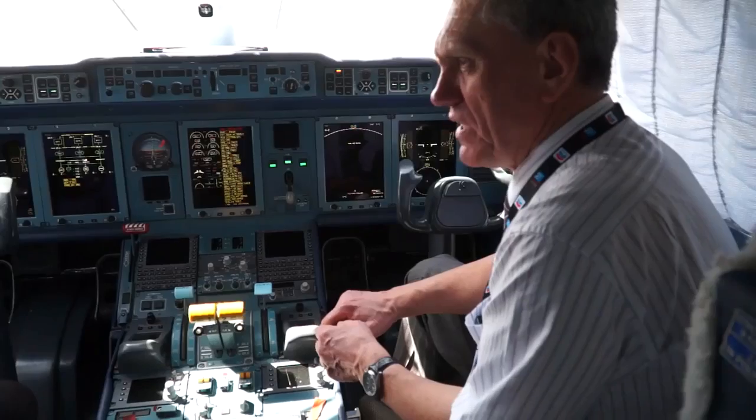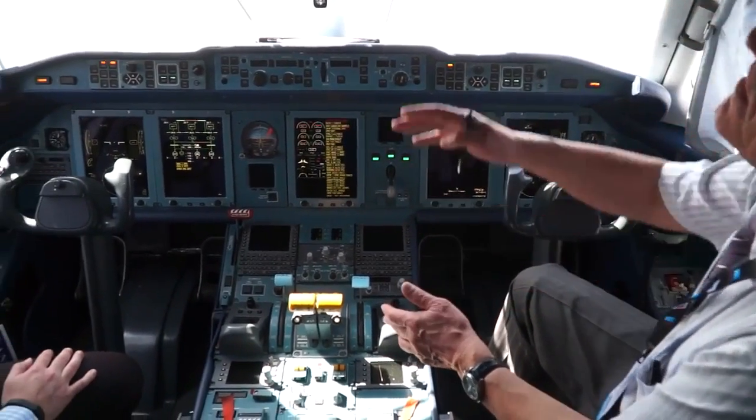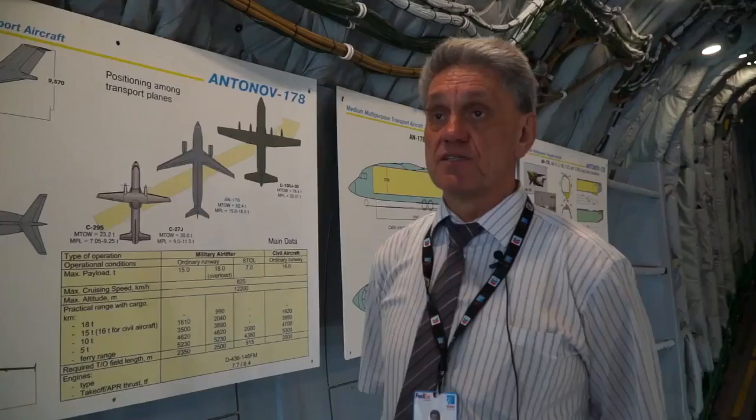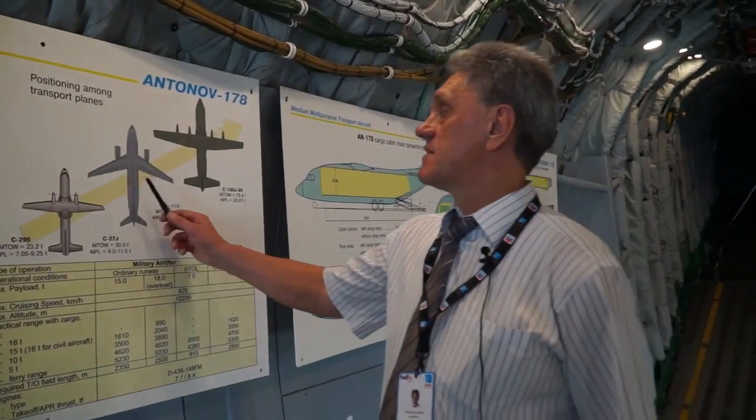So this airplane serves as a base, and on this base we developed a new version of the transport airplane — it's the Antonov 178.